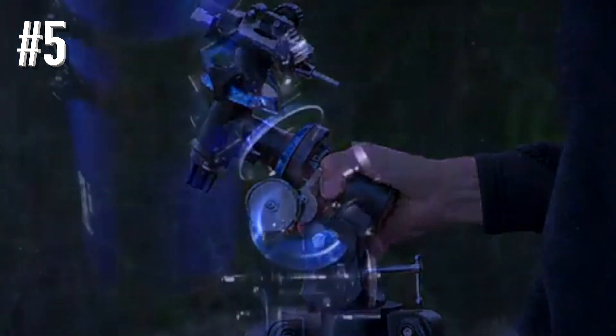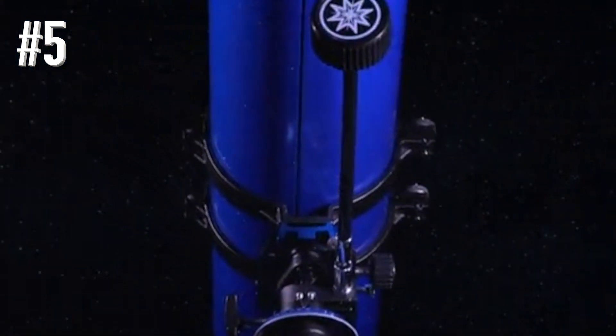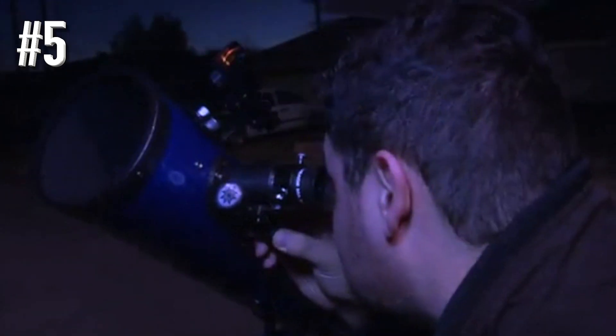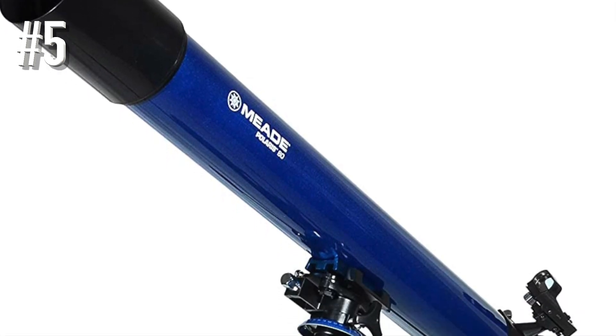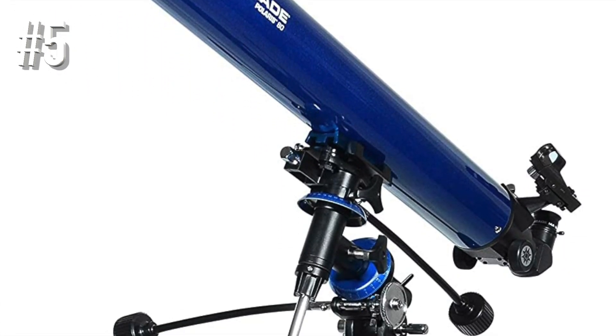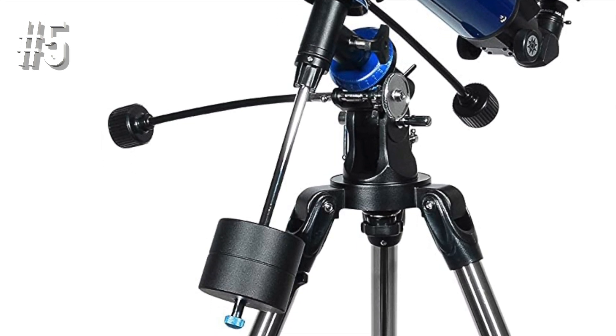Featuring an aperture of 80 millimeters, the Meade Instruments 216002 will deliver clear, bright images for the enjoyment of the beginner astronomer. Whether you are viewing the rings of Saturn, polar caps of Mars, the moons of Jupiter, or just terrestrial objects,